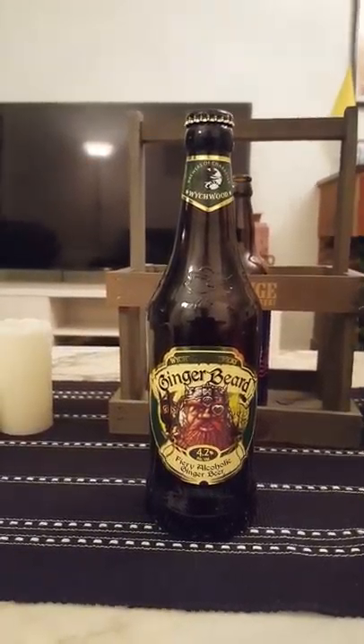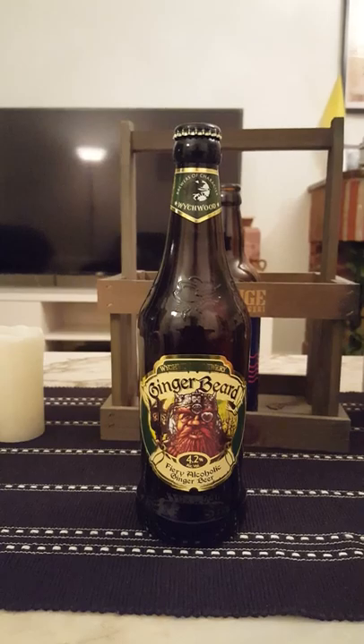Hey there all craft beer lovers. It's the Cider Fanatic here back with another beer review.